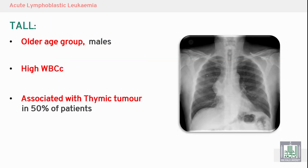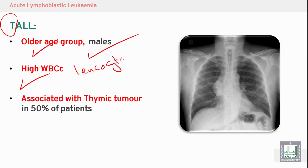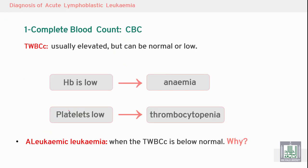In acute lymphoblastic leukemia there is a special type: T-ALL. It is characterized by occurrence in an older age group, males, with a high white blood cell count — marked leukocytosis — and is associated with thymic tumor infiltration of the thymus in 50% of patients. Thymic infiltration is visible on X-ray.